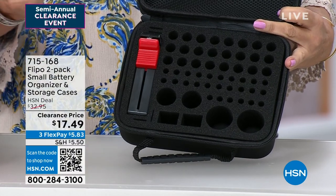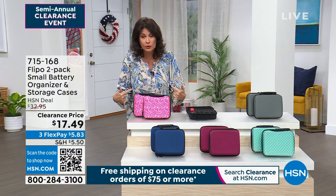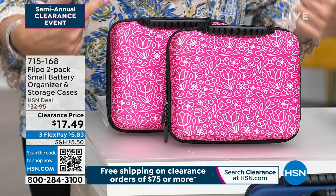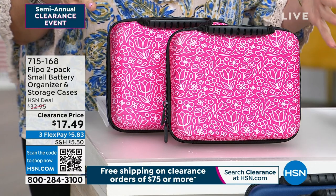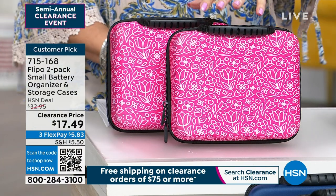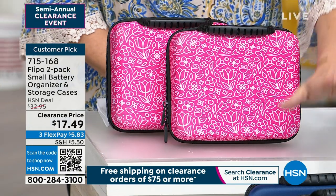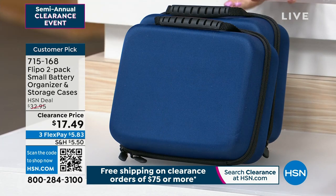How many times you put a battery in and it's like, why isn't that working? $17.49 — look at this — for two. $17.49, you get two of these. You get your choice of colors. The one you're seeing right here is our pink floral, which is super fun. If you want something nice and simple, we also have it in blue.